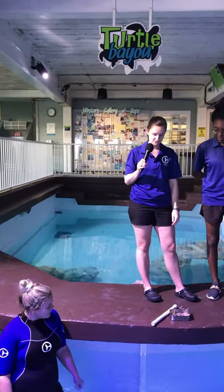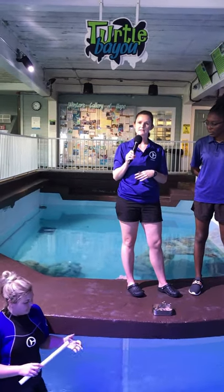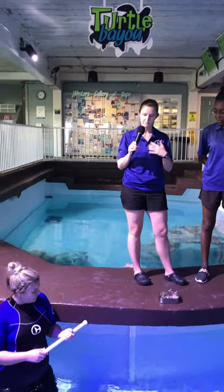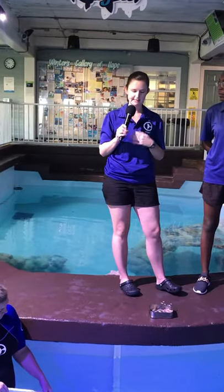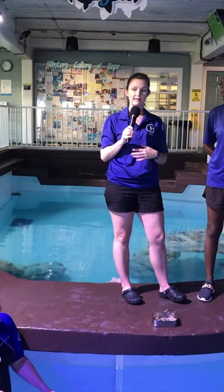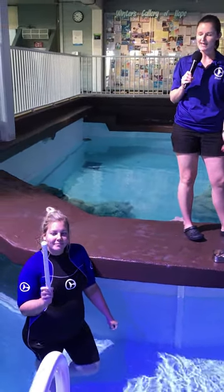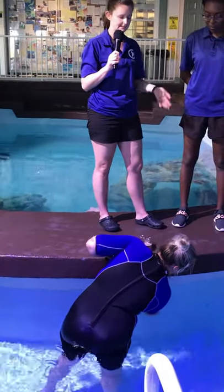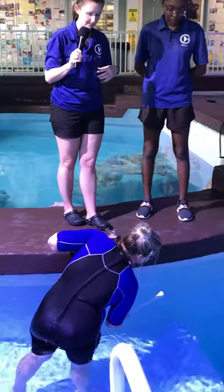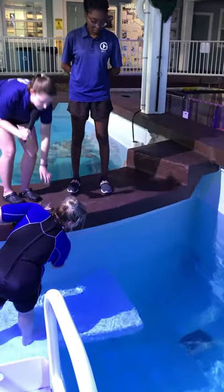Today Lauren, one of our sea turtle biologists, is going to start Snorkel's training session. Working with Snorkel is a little different because of those challenges — missing her eyes and portions of her jaw. We feed her a little differently, working with her on a case-by-case basis. Her training session works like this: we take a baton and tap it three times against the wall. Snorkel will come up out of the water with her mouth open, and we use forceps to feed her those different types of meat.